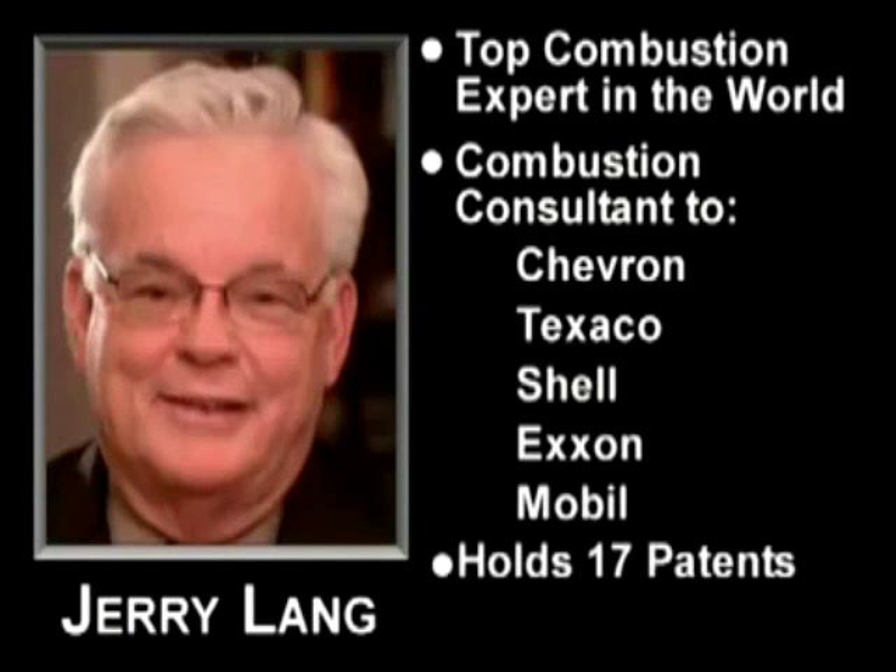He currently owns 17 patents that have already generated over $1 billion in revenues. I'm Jerry Lang, acting as a technical consultant for FFI, and I want to explain how the MPG cap works.